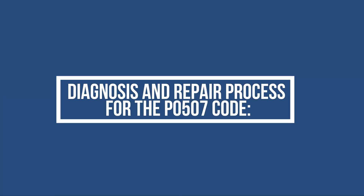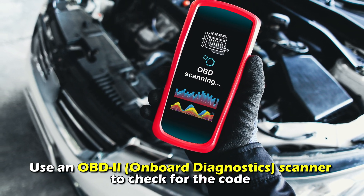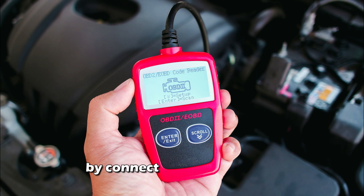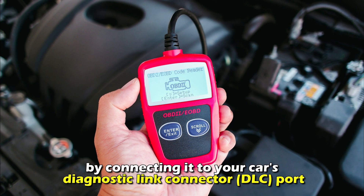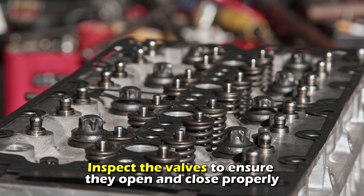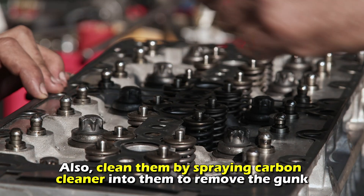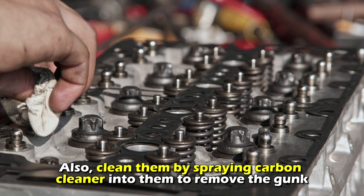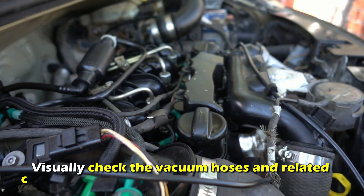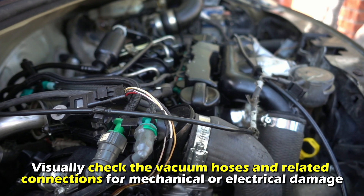For the diagnosis and repair process: Use an OBD-2 onboard diagnostics scanner to check for the code by connecting it to your car's diagnostic link connector, or DLC port. Then inspect the valves to ensure they open and close properly, and clean them by spraying carbon cleaner into them to remove the gunk. Visually check the vacuum hoses and related connections for mechanical or electrical damage.